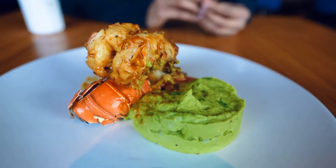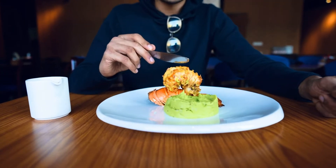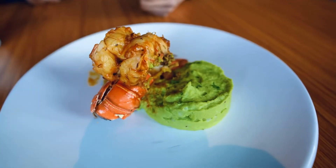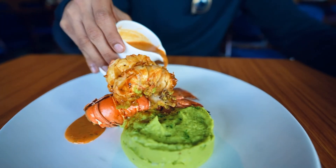So from sourcing, plating, braising, poaching, grilling, de-veining — here we are with this. We have our green peas with potato mash, we have the poached lobster in our Cajun spices, we have the tail as a presentation, and then we have our Cajun sauce that I am about to pour.